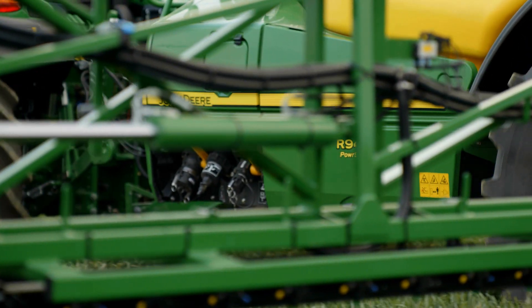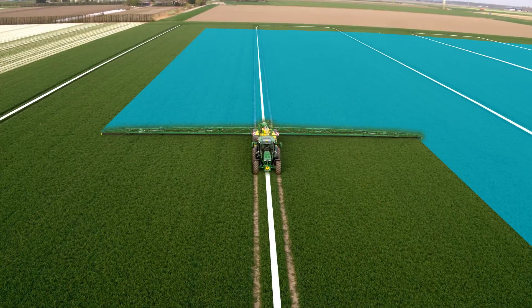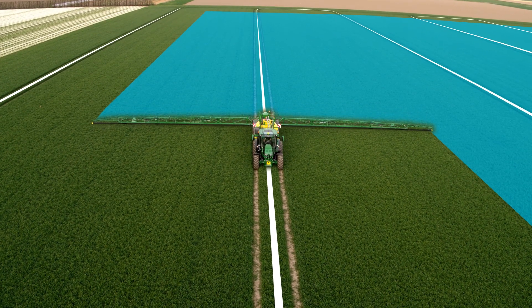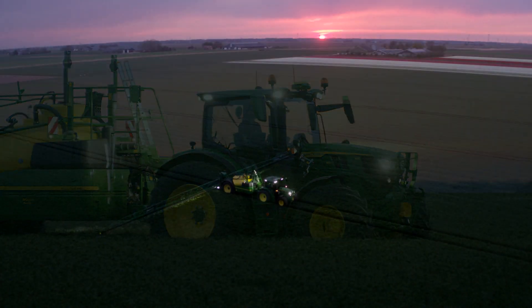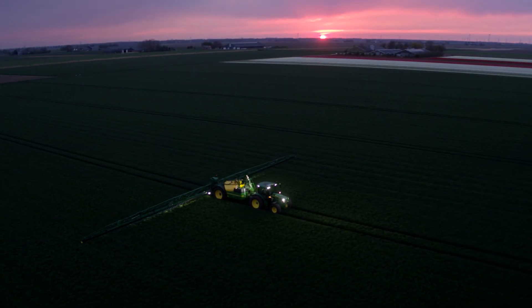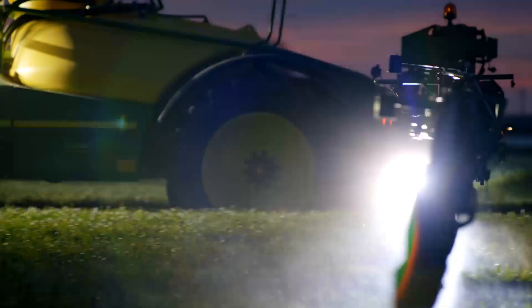In the field, AutoTrack boosts your productivity while reducing input costs on fuel, seed, and chemicals. Even in challenging conditions such as low visibility, your field is always being worked with flawless accuracy.